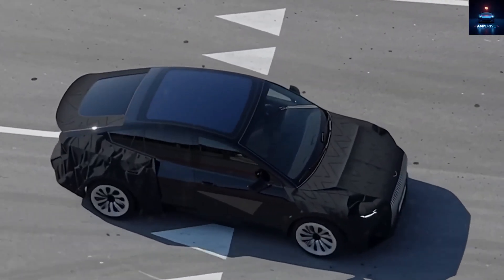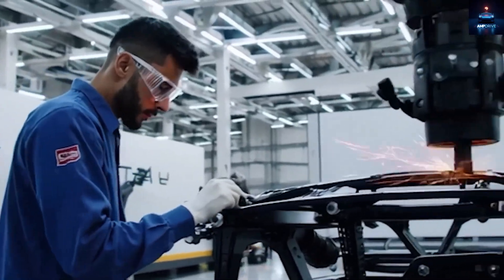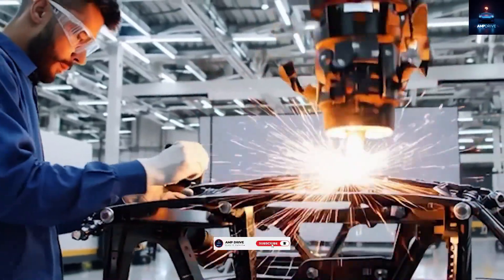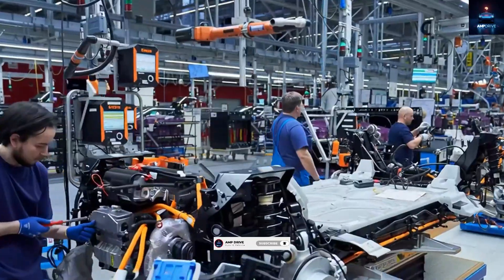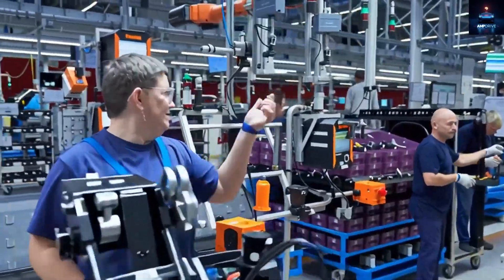Before we move further, a quick reminder: if you love discovering future Tesla updates and deep insights into new technology, make sure you subscribe to AmpDrive right now. It only takes a second, and you will always be the first to know what's coming next from Tesla's future factory. Let's get into it.